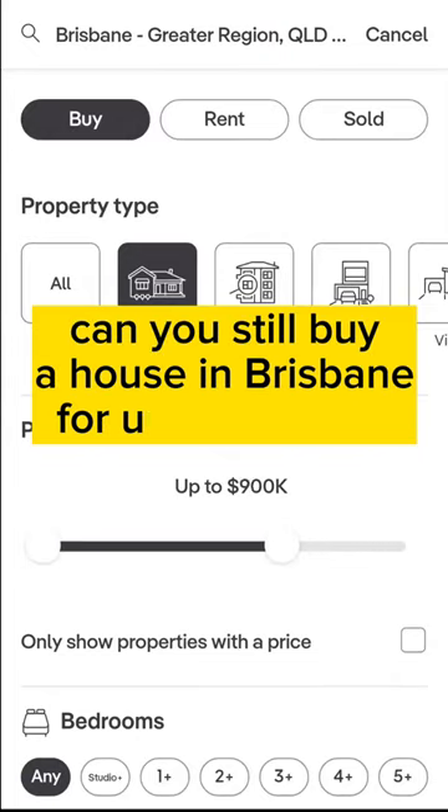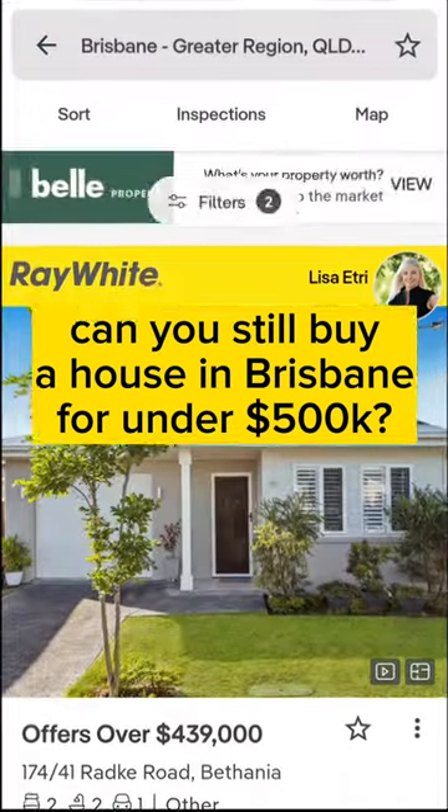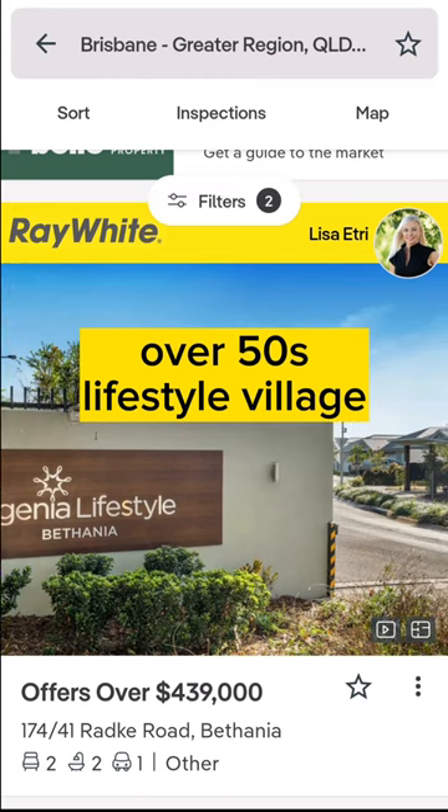Can you still buy a house in Brisbane for under $500,000? Over 50s Lifestyle Village.